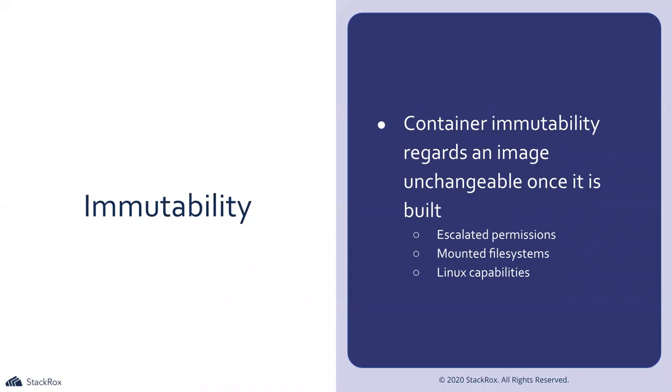Immutability — container immutability means an image that is unchangeable once it's built: no escalated permissions, no mounted file systems, no access to privileged Linux capabilities. We just want our container to do exactly what we tell it and not have the ability to change anything inside. Understand which of your workloads aren't immutable as well, putting annotations and notifying internally that these are more flawed workloads requiring certain privileges and more attention.